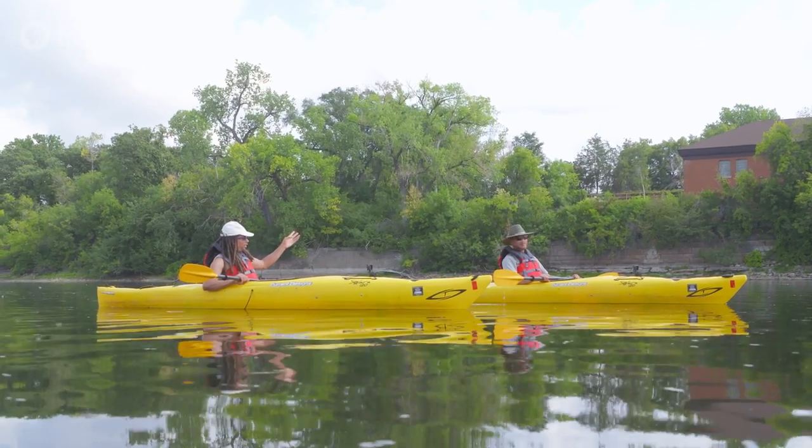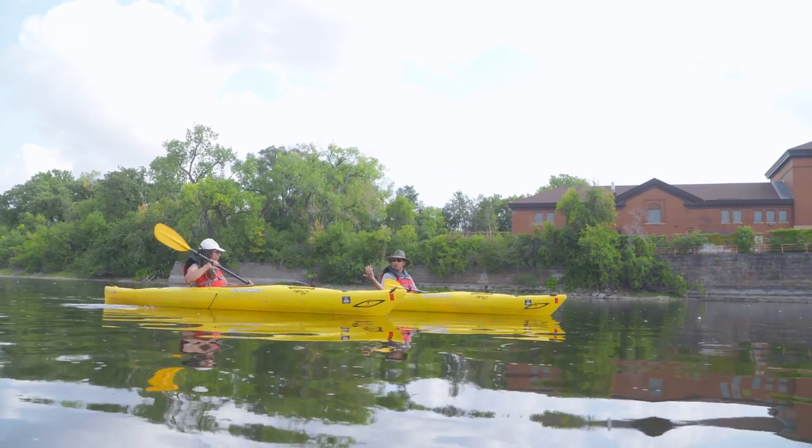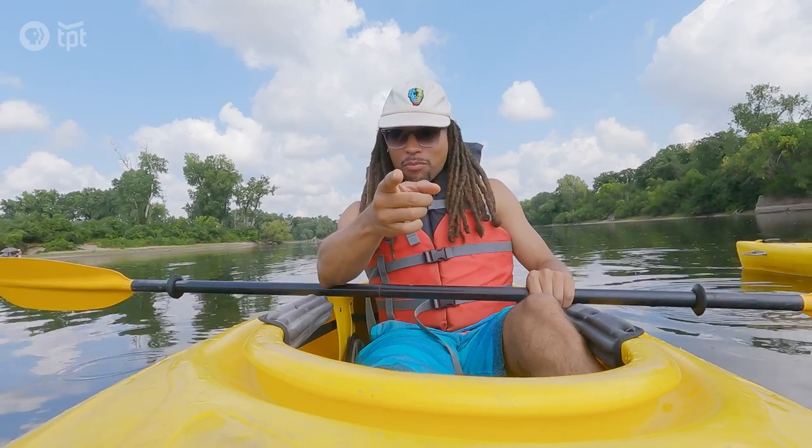What's this building here? This is Minneapolis Water Works, a treatment facility for the drinking water for the residents of Minneapolis. If you hadn't heard that before, all that Minneapolis tap water is coming from the Mississippi River.